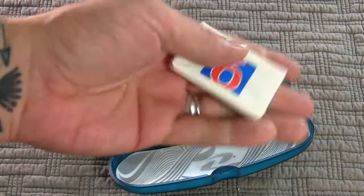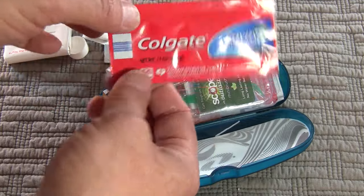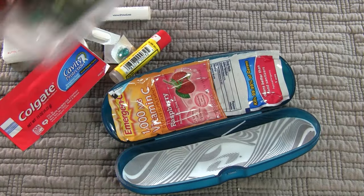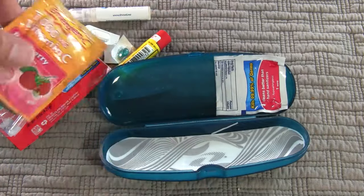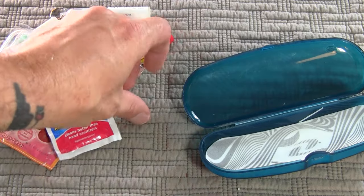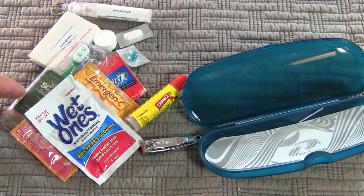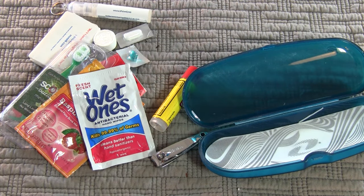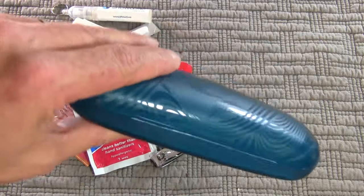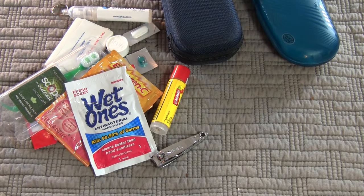I've got stuff to keep my lips soft — hate chapped lips. Got something in case I ate something bad making my stomach jacked up. I've got a bar of soap borrowed from a hotel, a trial size of Colgate so you can brush your teeth, and one of those little itty-bitty toothbrushes with the toothpaste built into it. I've got a little emergency vitamin packet and antibacterial wet wipes. The only thing I don't have is a comb, but since I keep my hair short it's not really a concern. Pretty much all that stuff fits inside this little handy-dandy case.